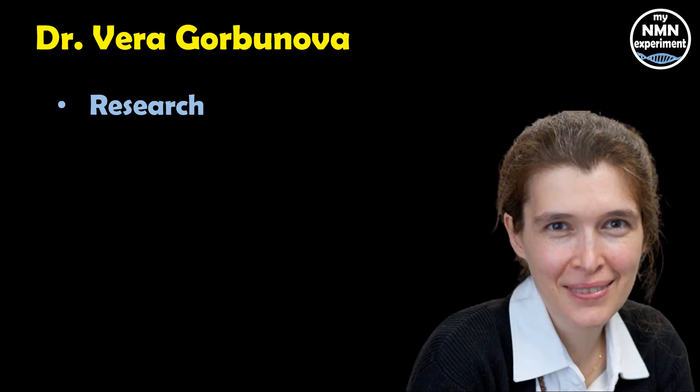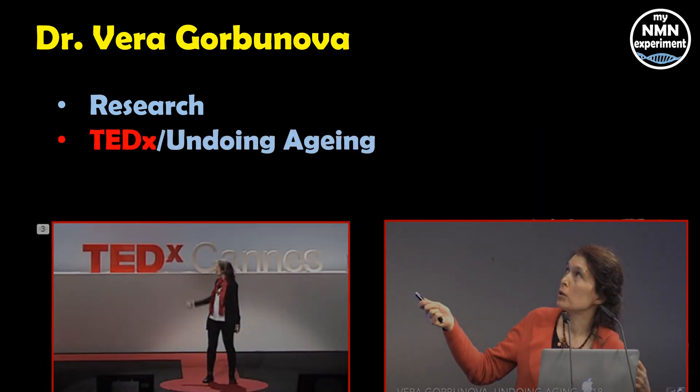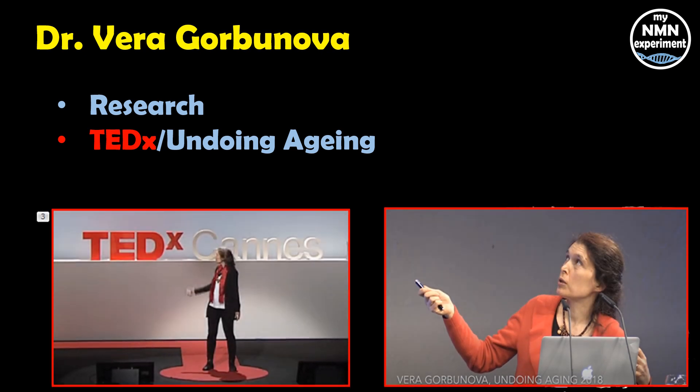Let me start by talking about Dr. Vera Gorbanova and her work in the anti-aging field. She is a professor of biology at the University of Rochester and co-director of the Rochester Ageing Research Centre. She also sits on the DoNotAge.org advisory board. Her research is focused on understanding the mechanisms of longevity and genome stability, and on studies of exceptionally long-lived mammals. She has spoken at TEDx in Cannes and the Undoing Ageing Conference in Berlin — links in the description to both talks, both extremely interesting and well worth a watch.